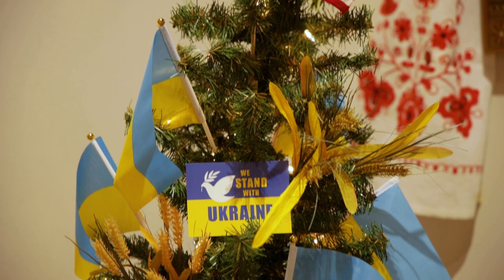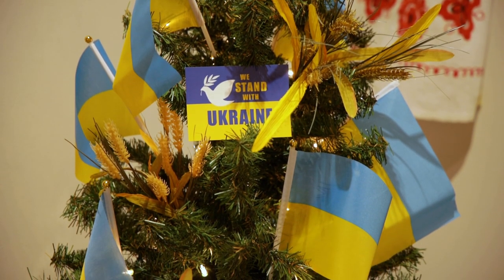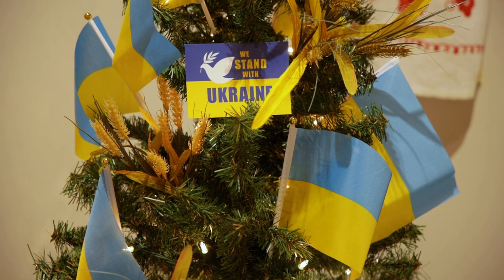I see the Ukrainian Christmas over here. We do have a Ukrainian display, and of course we are all in support of Ukraine.